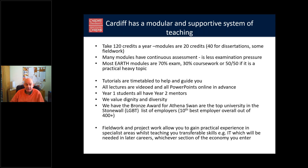Year one students all have student mentors in second year who they can meet with occasionally for advice. We value dignity and diversity. The practical work allows you to gain lots of experience in your specialist area and a wide range of transferable skills. In a geography or geology degree, you'll likely end up with a wider range of transferable skills than in almost any other degree — invaluable in later careers.